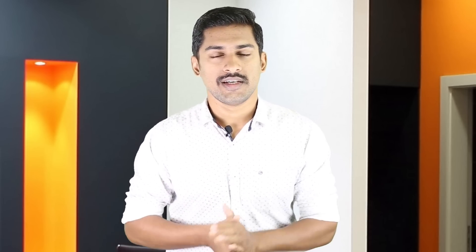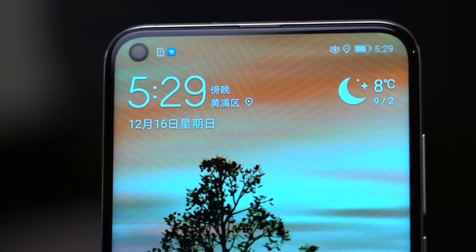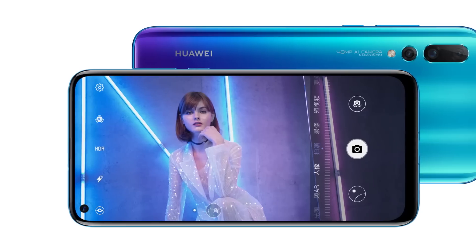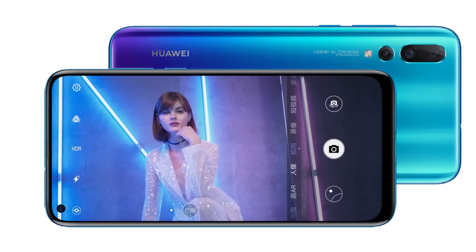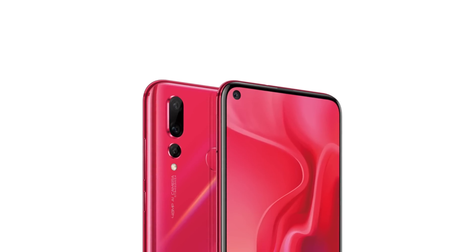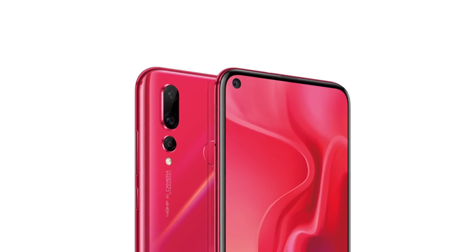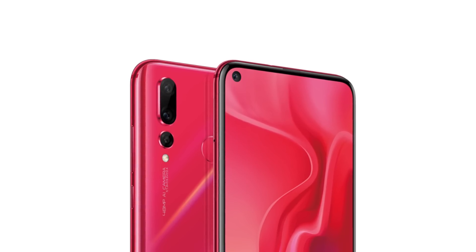The main camera is 48MP. The second camera is a wide-angle lens with 16MP, and the depth sensor is 2MP. The main camera aperture is F1.8, the secondary camera is F2.2, the depth sensor is F2.4, and the selfie camera is F2.0.